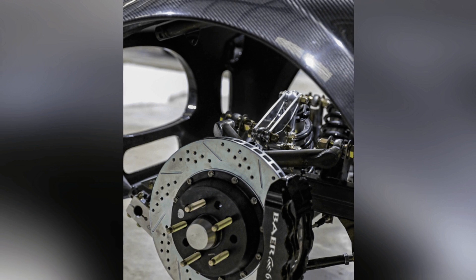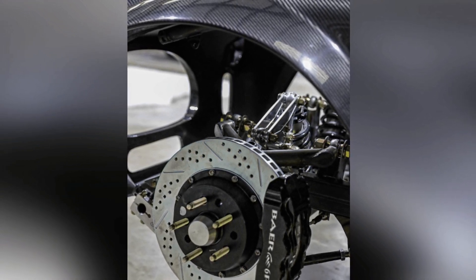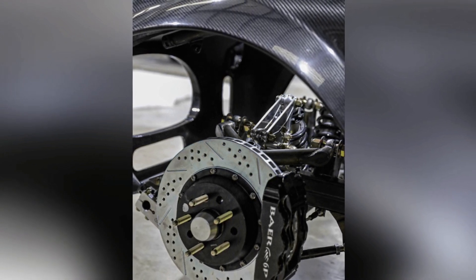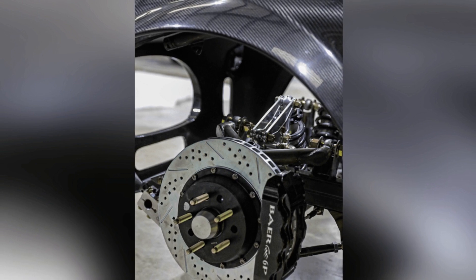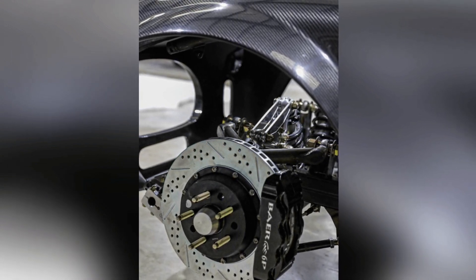Elsewhere, the Quail will host exquisite Gordon Murray Automotive supercars such as the T.33 Spider and T.50s Nicky Lauda. Lexus will also be at the event in full force, previewing its RZ Sport concept on American soil for the first time.